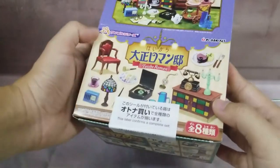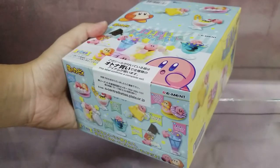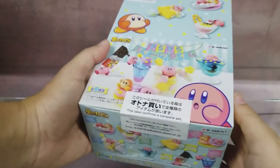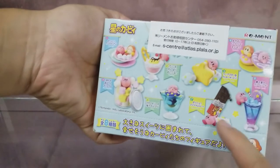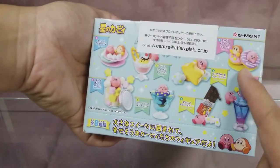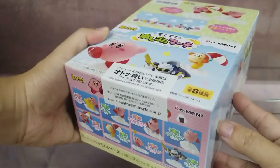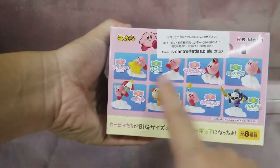This is the Taisho Roman set, so you can see there's vintage furniture and vintage items for the whole set. This is the Kirby Twinkle Sweet Time, so it's Kirby characters posing together with sweet products like parfait and marshmallow. Next we have is a Kirby Eraser figure, so it's a full set of eight.